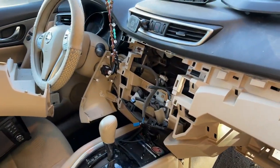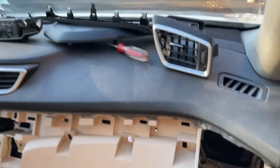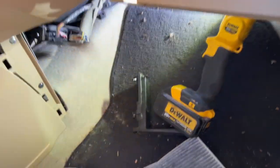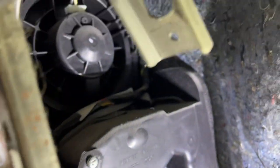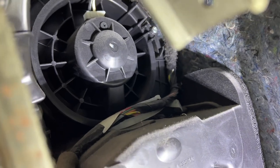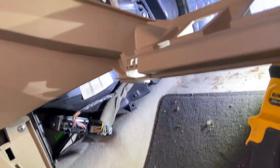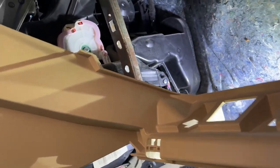You got to take the radio out, the HVAC controls, got to take this panel out, got to take the glove box out — and here's the blower motor. There it is. I'm so glad this is the 2015 and not the 2013, because apparently the 2013 is a nightmare. This isn't too bad.